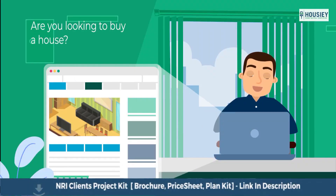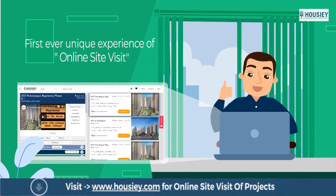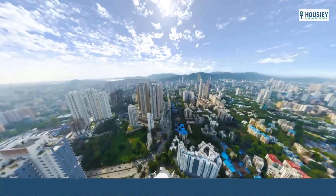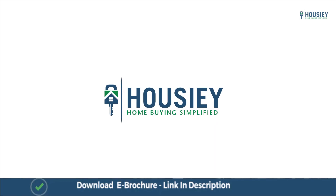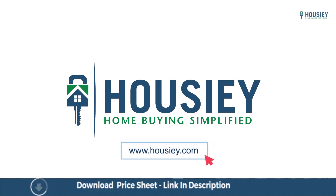Looking to buy a home but why do a physical site visit? Howzee brings to you the unique concept of online site visit with project unboxing videos, actual site tours, 360 building views and complete cost sheet with payment breakup. Sounds interesting, isn't it? So save the time and simplify your home buying process — visit Howzee.com now!